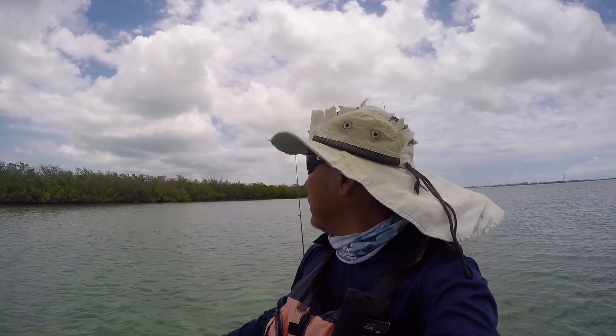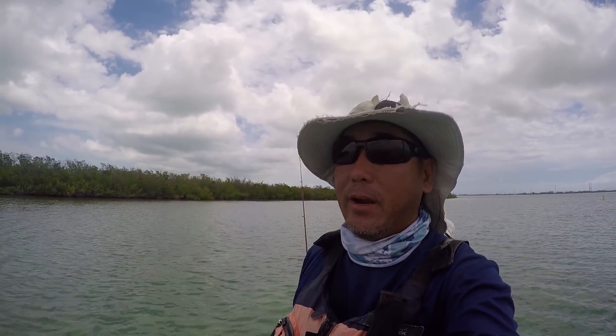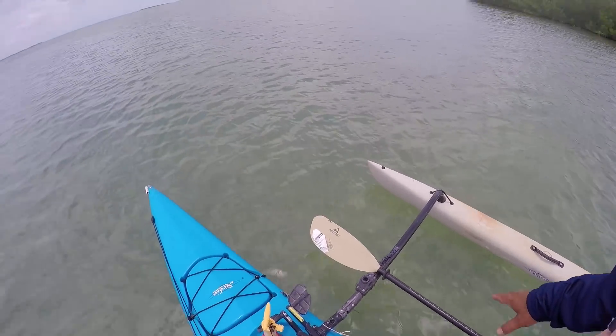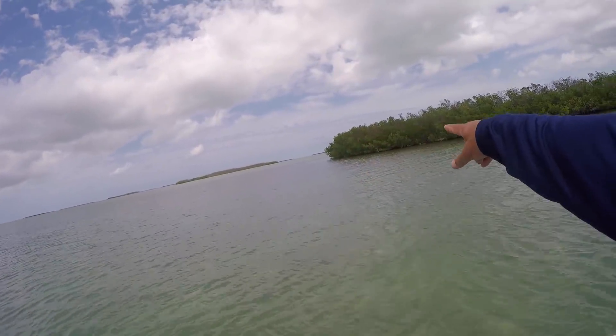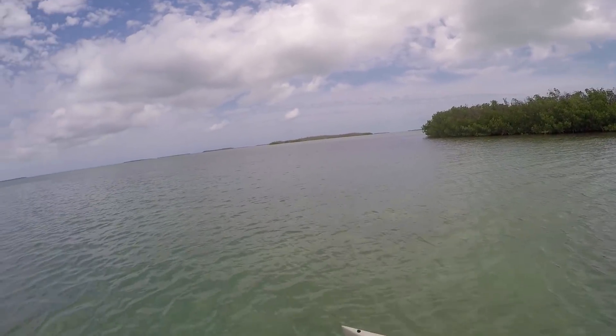I'm all set up here. You can see over my shoulder, I'm kind of blocking the wind with this key here, using my stakeout pole just to keep me set. I'm in about two and a half, three feet of water — really nice clean turtle grass. It gets a bit shallower right along that edge line there where it's darker. I wanted a little bit more depth to give these guys room to feel a little bit more comfortable.